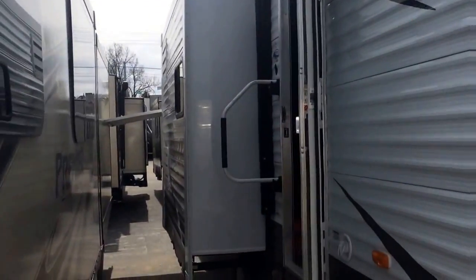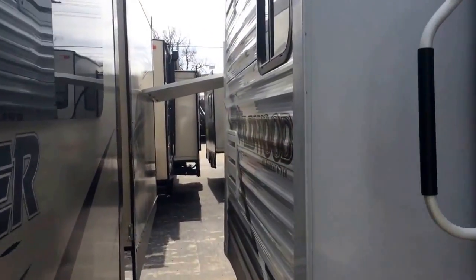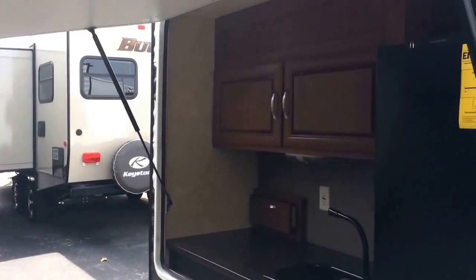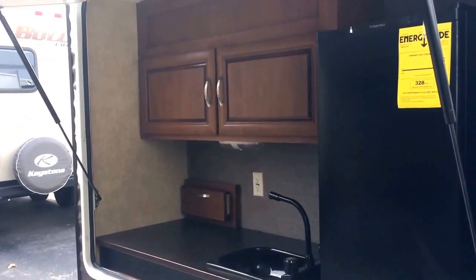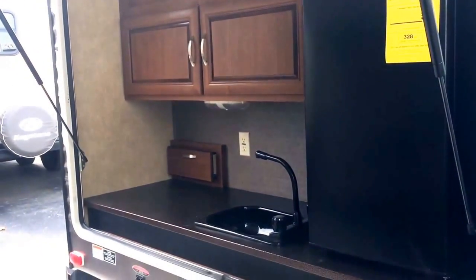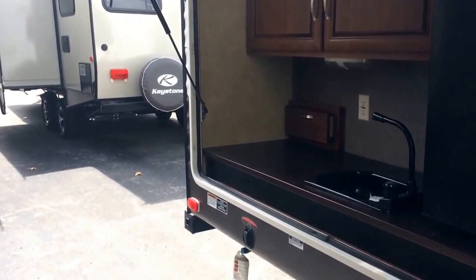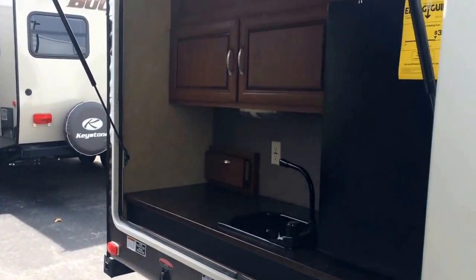The 31BKIS is also equipped with an outside kitchen. I'm kind of close to this trailer so I can't get the door quite all the way up, but I just want to give you a peek. You can see it right there — outside refrigerator, hot and cold water, a drawer to pull out. It does have a grill that comes off the back of it, a bumper-mounted grill.